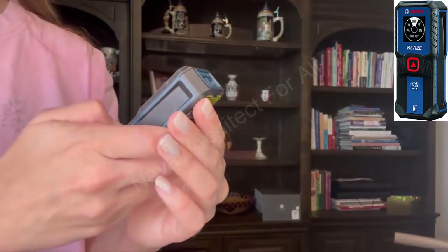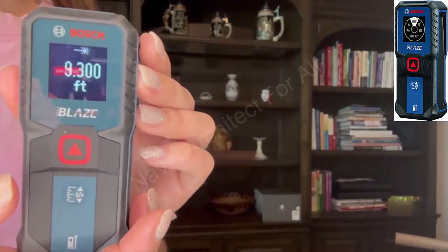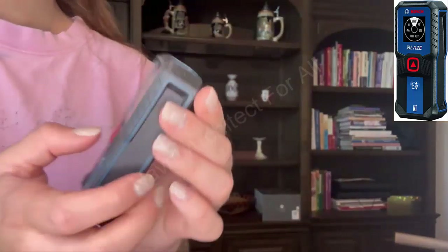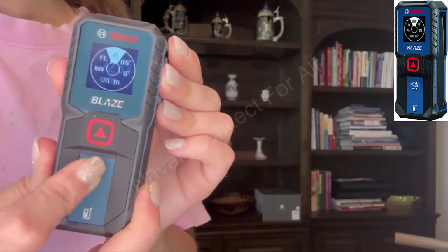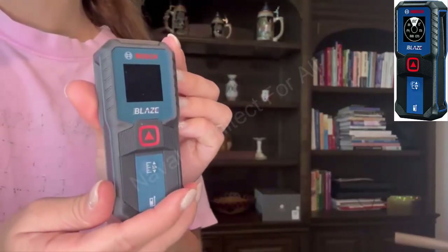Fourth, Multifunctional — beyond simple distance measurement. The Bosch GLM 100-23 is equipped with multiple modes, such as area measurement, volume measurement, continuous length measurement, and indirect measurement using trigonometric calculations, helping you complete tasks faster and more accurately.